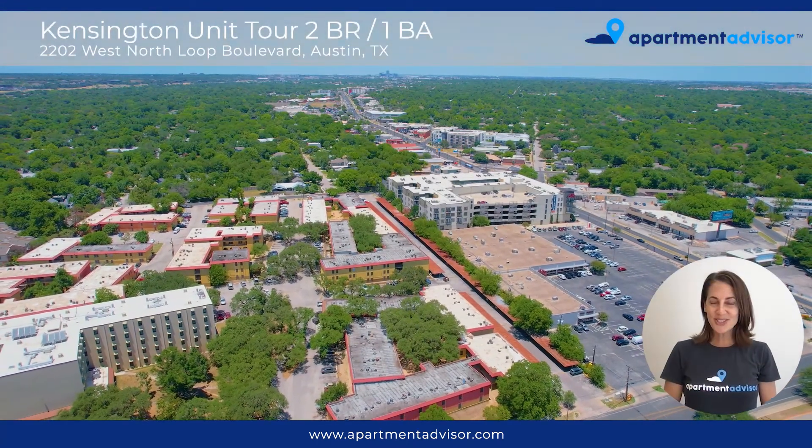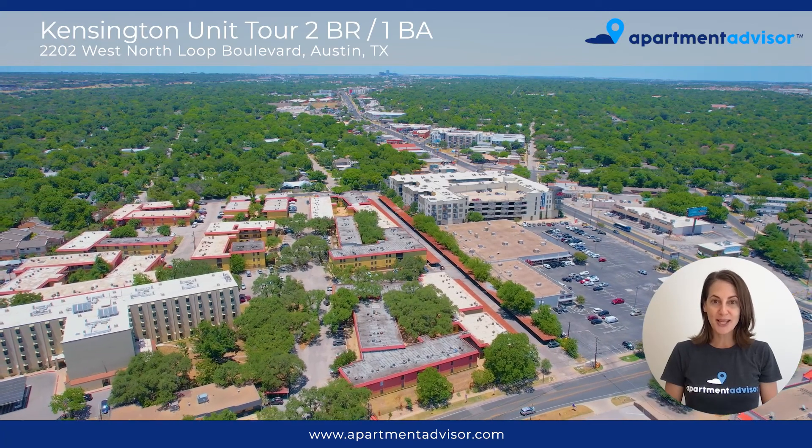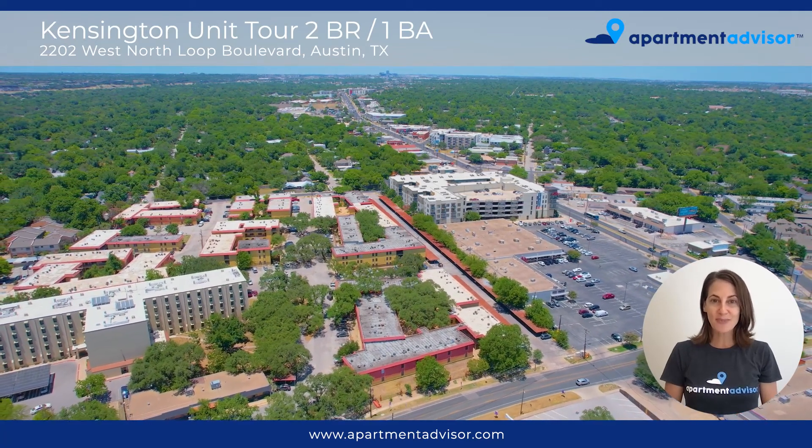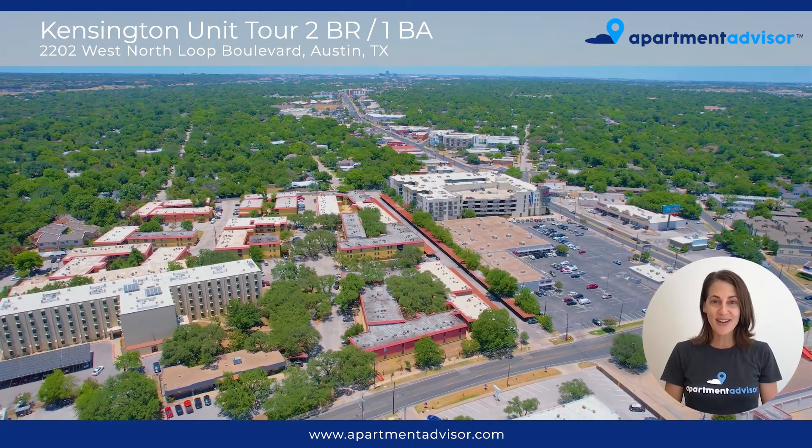If you're interested in learning more about Kensington Apartments, check out our property tour featuring the pool, laundry area, and more on ApartmentAdvisor.com, where we're making it easy to rent entirely online.